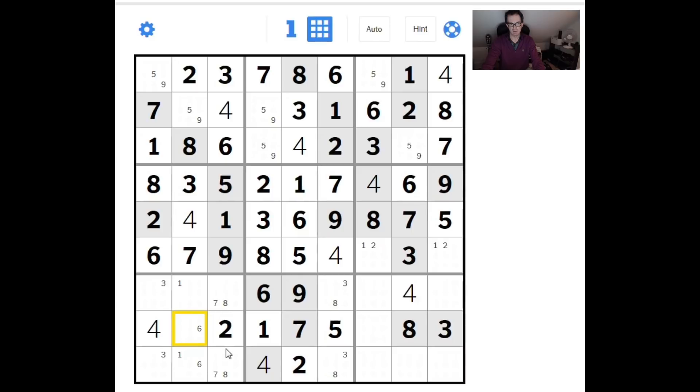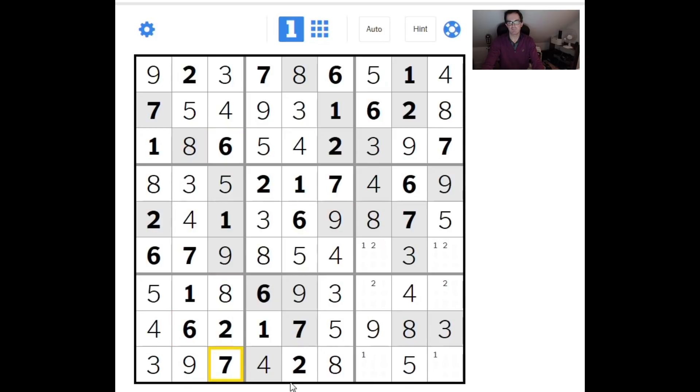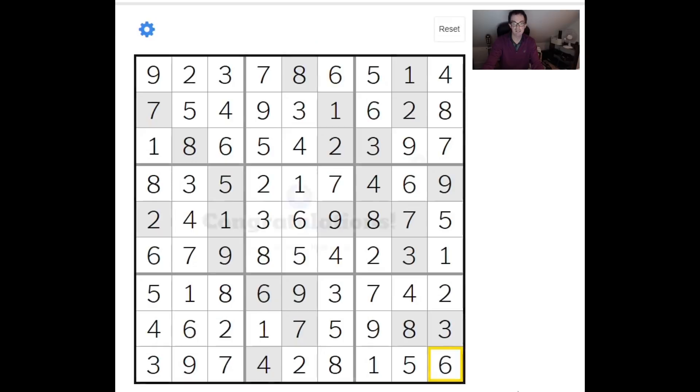This is the only place a six can go in row eight, so we can write that in, which means this is a nine. Nine, nine, five, five — I think we're nearly there. Looking for three and five down here. It's got to be nine, one in that order — one is forced down there. This has got to be a two up here; that gives us a five, then three, then eight — resolving the eight and the seven — seven, two, two, one, one, and therefore this is going to be a six.